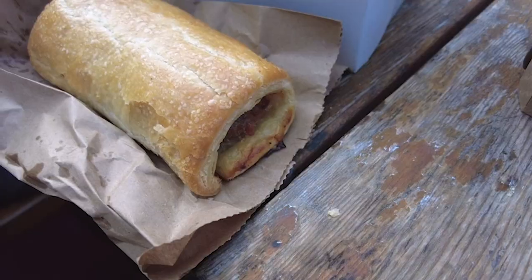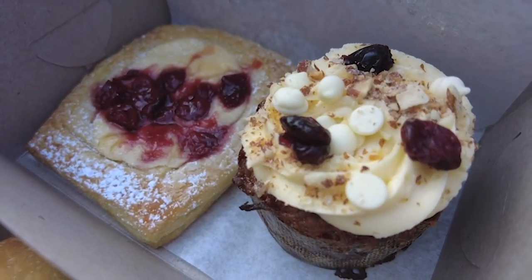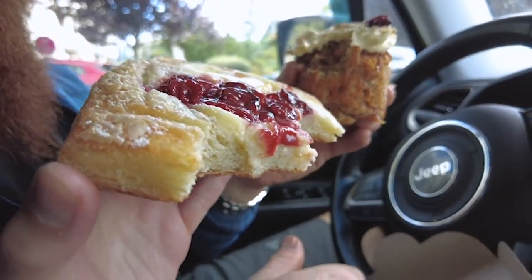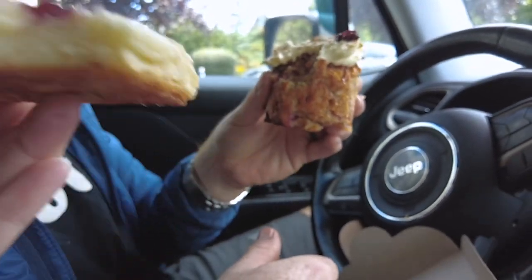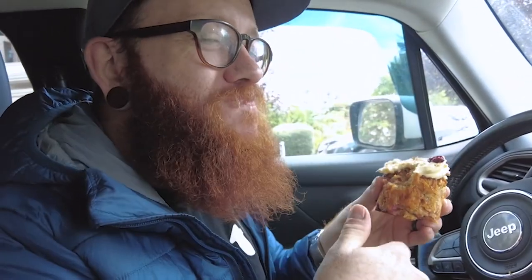We basically inhaled that sausage roll because it was so good. We always get a sausage roll at Crust — there's fennel in it, it's perfectly seasoned, really well cooked. The pastry is flaky and amazing. I got the sour cherry cream cheese pastry and you got the carrot cake with cream cheese. Everything just tastes so good, so fresh, made with really real ingredients — you can taste every component. You need to go.